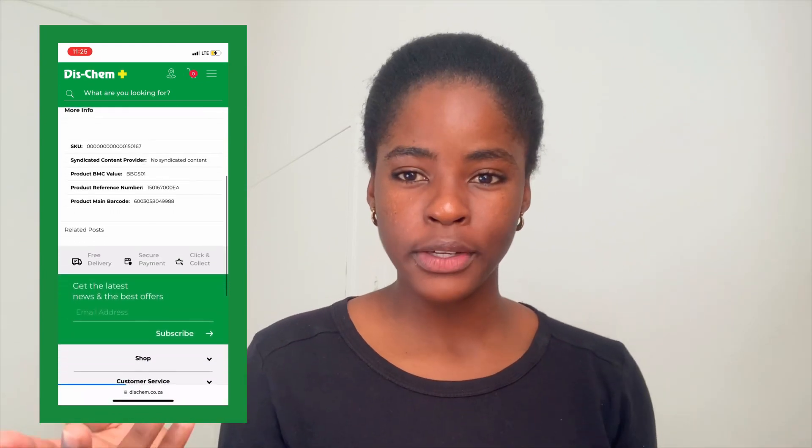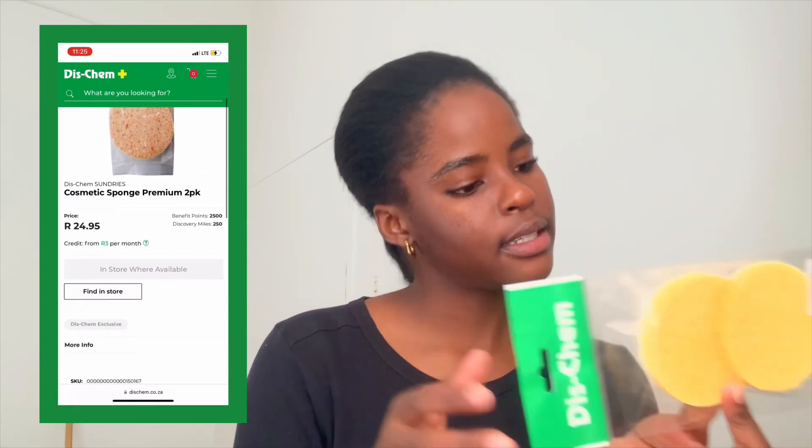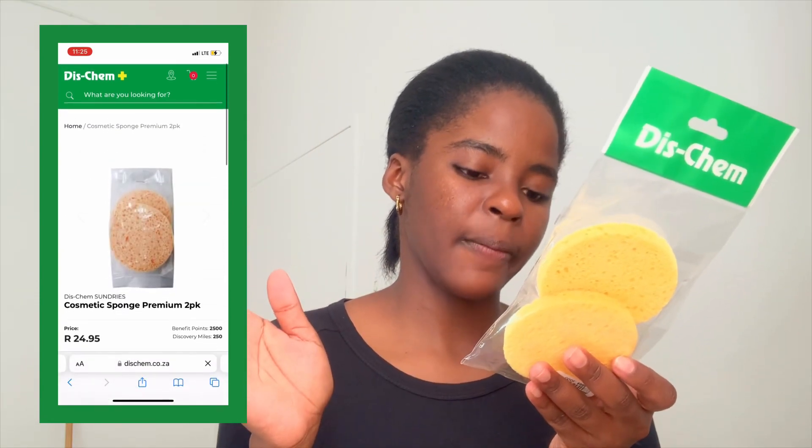I also bought these cosmetic sponges from Chem, because I usually wash my face with my hands. I remember my mom used to use these when I was a kid — I grew up watching her use them in the bathroom. My mom never got skincare wrong, so I figured let me get these, though I won't be using them every single day.